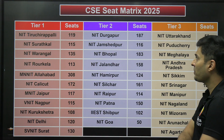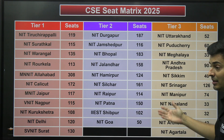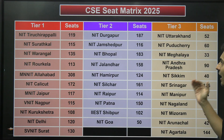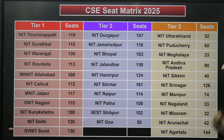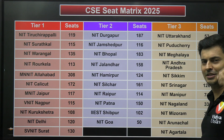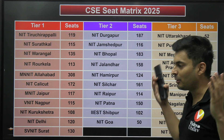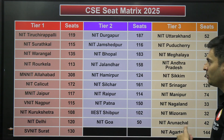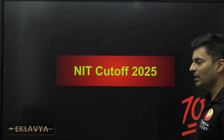Starting with Tier 1 computer science branches — remember, out of 25,000 total NIT seats, only a few are for computer science. You can see the seat counts for Tier 1, Tier 2, and Tier 3 on screen. It's not too many seats, which makes sense — if every college only offered CS, there would be too many CS engineers and the value might diminish.